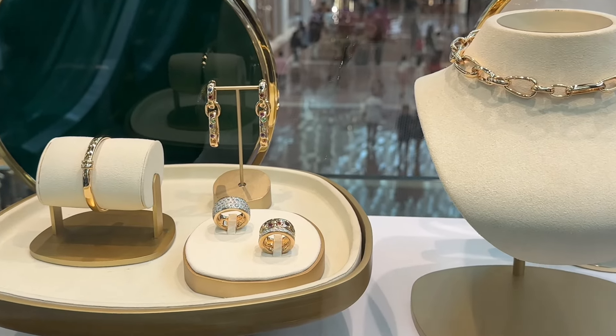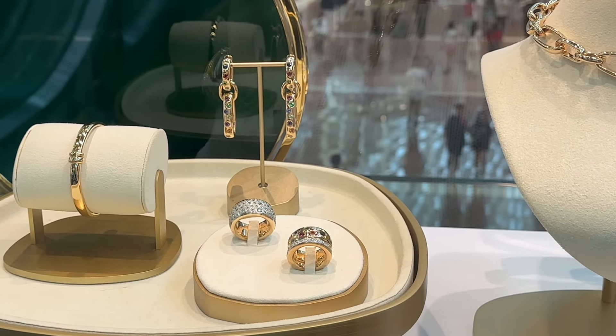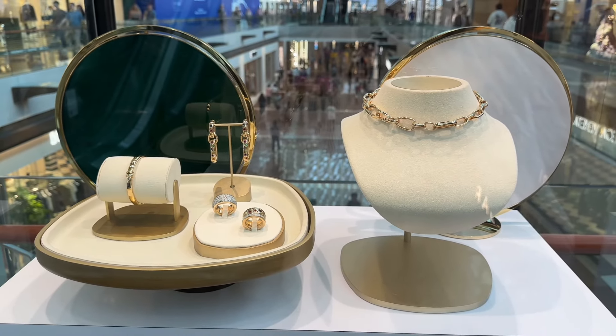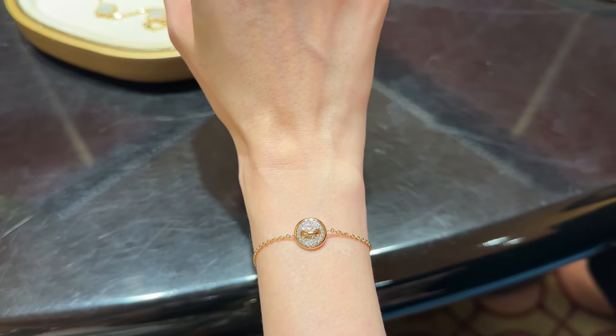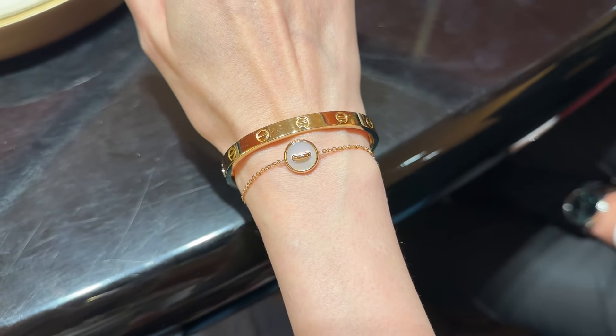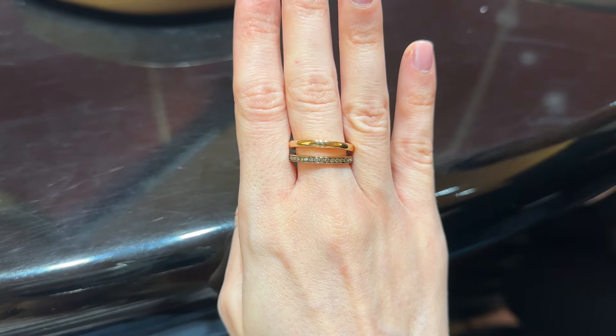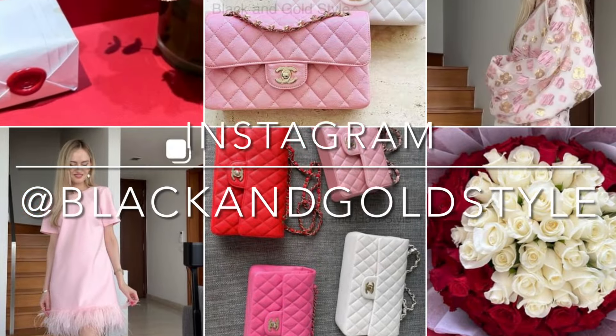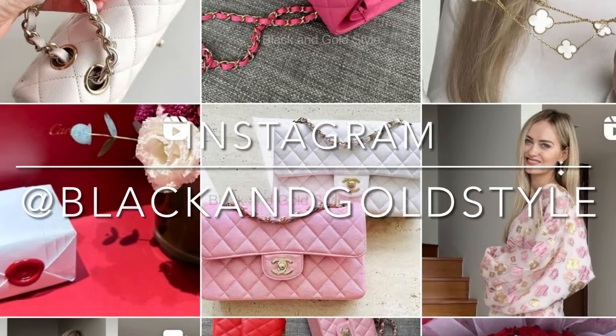Hi guys and welcome to my channel. In today's video I'll be reviewing a jewelry brand called Pomelatto. I hope that you like it and will find it interesting. Please consider subscribing to my channel, give this video a thumbs up, and follow me on my Instagram account, which is the same as my YouTube account: Black and Gold Style.